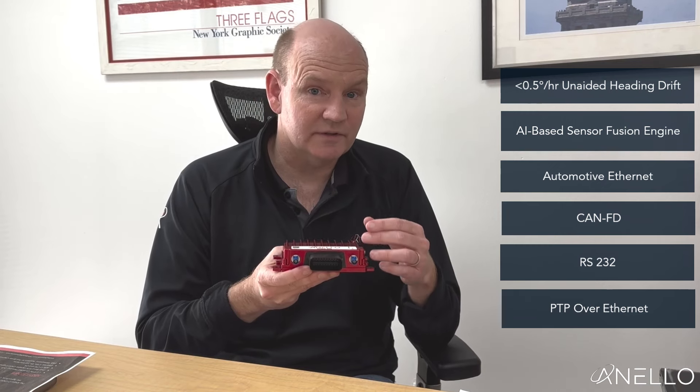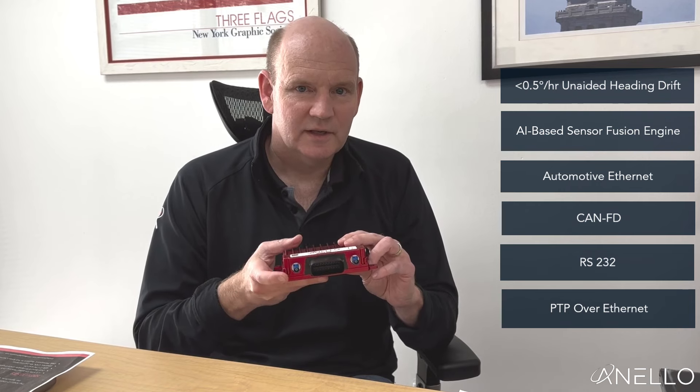It also includes really feature-rich interfaces for communications, including automotive Ethernet, two CAN FD ports, two RS232 ports, an ability to do PTP over the Ethernet port for time synchronization, and also traditional time synchronization through hardware mechanisms.